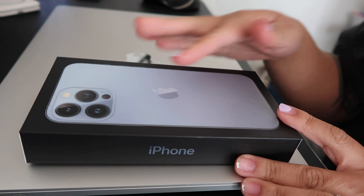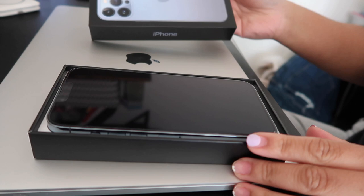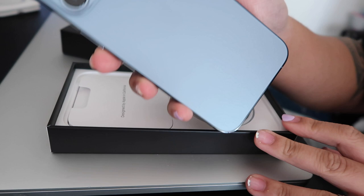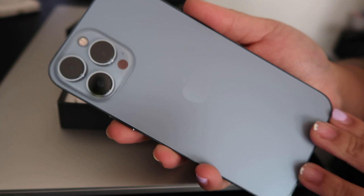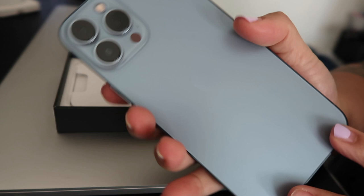I also had them apply a screen protector at the store, since when I do it at home there are a lot of bubbles. Here is the phone — you can already see the screen protector on it. The sierra blue color is really blue, but it's like a pastel blue, which is what I like. If you're not into colors, I'd recommend getting either black or white, but this one really stood out to me.